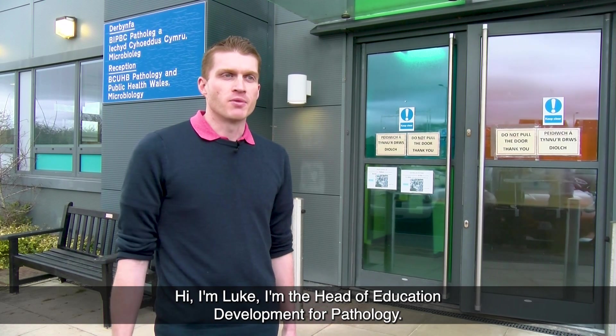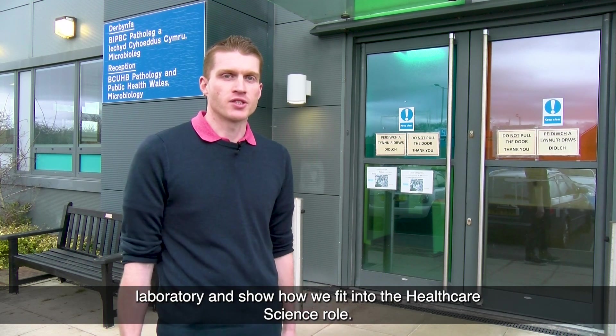Hi, I'm Luke. I'm the Head of Education and Development for Pathology. I'm here at Glen Cluid's Pathology Lab as part of Healthcare Science Week to show you what goes on in the laboratory and show how we fit into the healthcare science role.